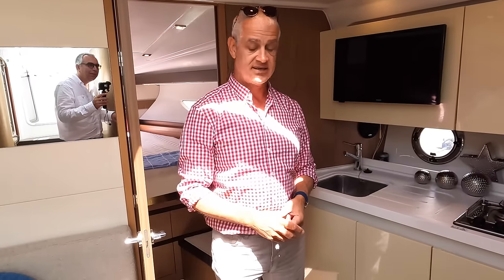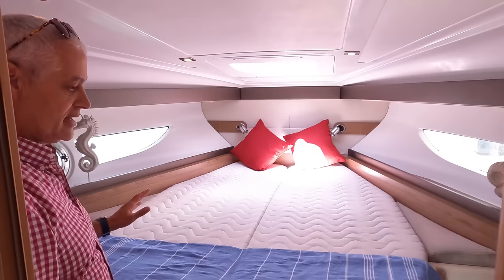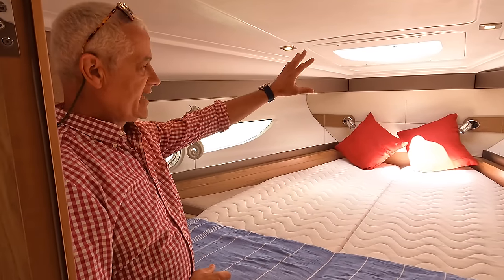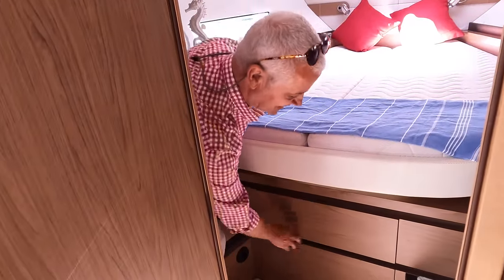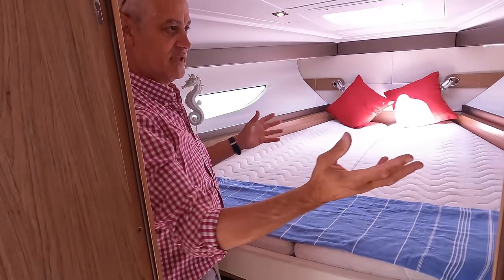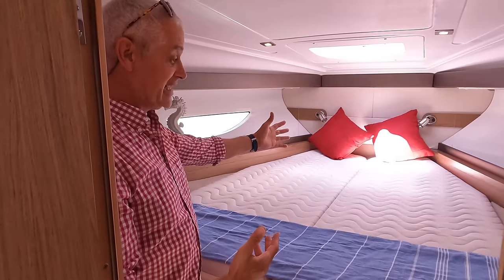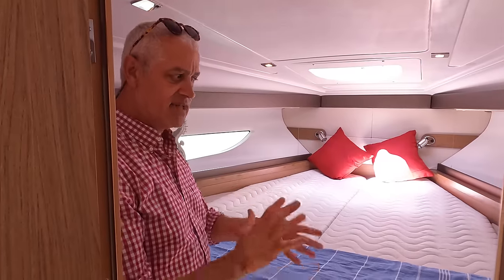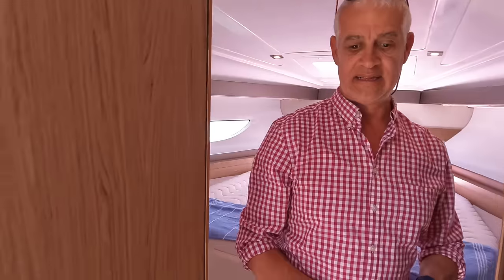Coming forward, the forward cabin is on the centre line but big enough to get off on either side. There's an overhead opening hatch, blinds that come down, storage underneath with a couple of big drawers, and hanging lockers either side. It's nice and airy — I easily fit on this bed. We've had a few nights at anchor and it's been absolutely fine, so we're really enjoying this boat.